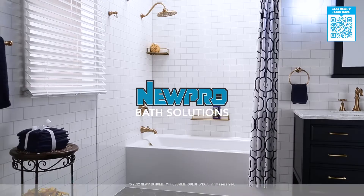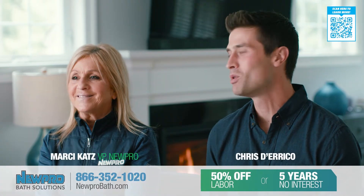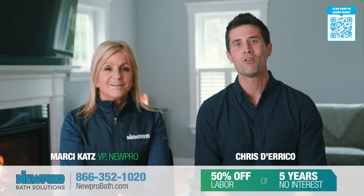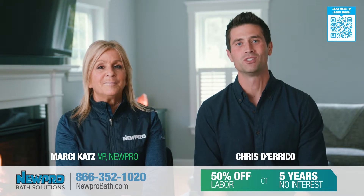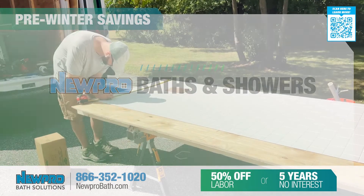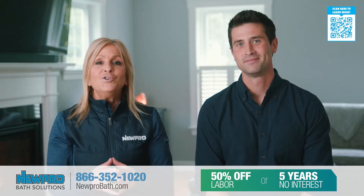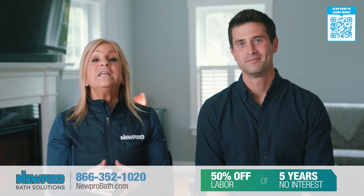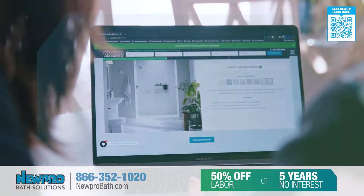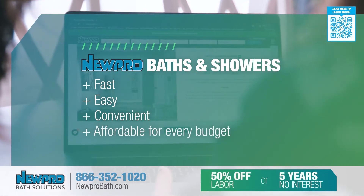An easy, affordable way to update your old, outdated bath. I'm Chris, I'm here with Marci at Nupro. Today our focus is Nupro's Bath Solutions. We have helped thousands and thousands of homeowners all over New England update their bathrooms with the bath or shower of their dreams. Nupro Bath Solutions is a unique solution to bath remodeling — it's fast, easy, convenient, and most importantly, affordable for every budget.